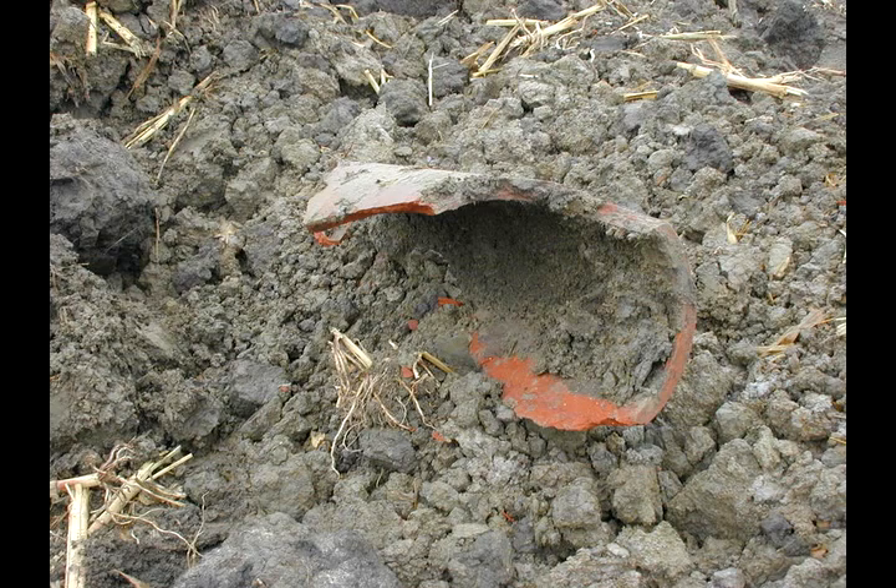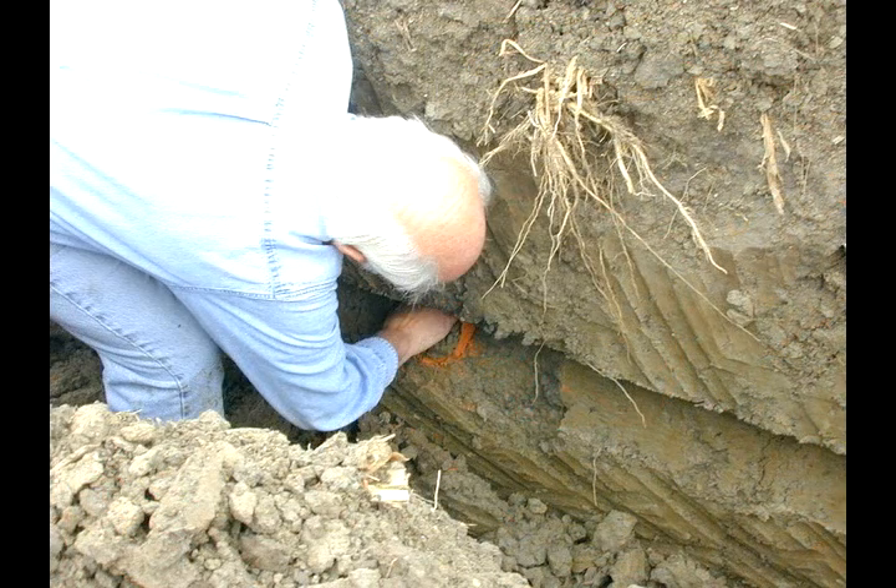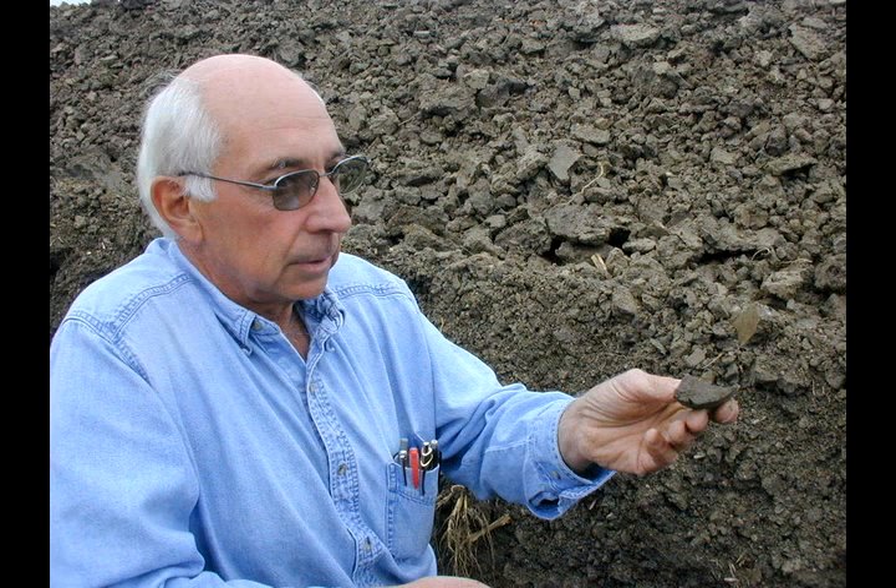Lynn Davis says when his machines dig into the ground, he still turns up drain tile that was put in the ground 100 years ago. If they were taken care of and the outlets were maintained, why they still work, and quite often we'll just put a new tile in between — one or two tile in between the existing tile.